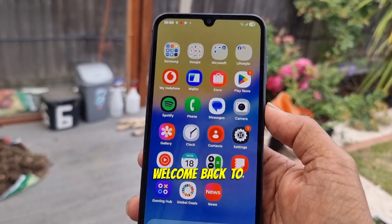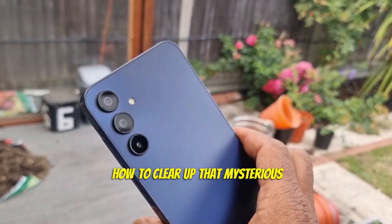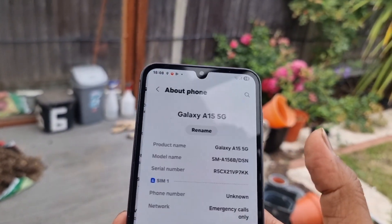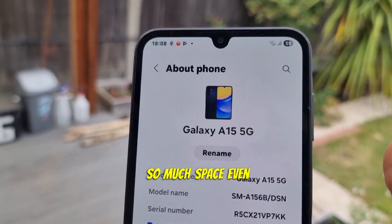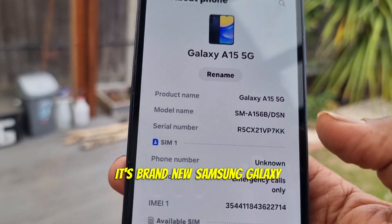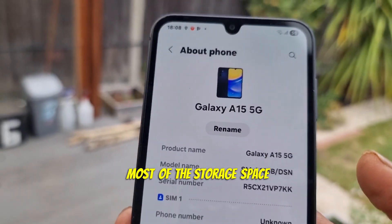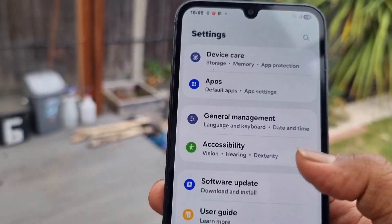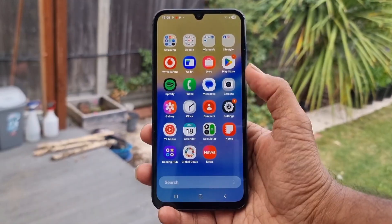Hi everyone, welcome back to Life at Hacks. Today I'm going to show you how to clear up that mysterious system storage on your Android phone. If you have ever wondered why your phone is eating up so much space even when it's brand new — I have a brand new Samsung Galaxy A15 5G phone and I can see most of the storage space is occupied by system. Stick around because I have some quick fixes for you.